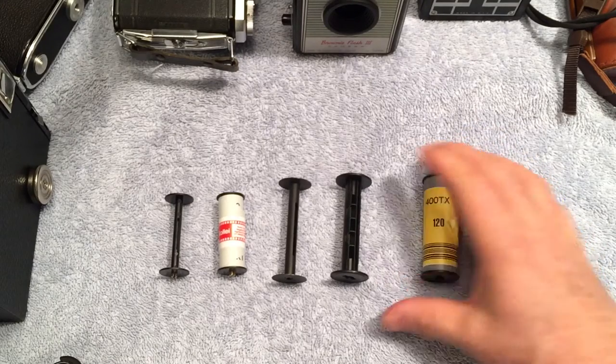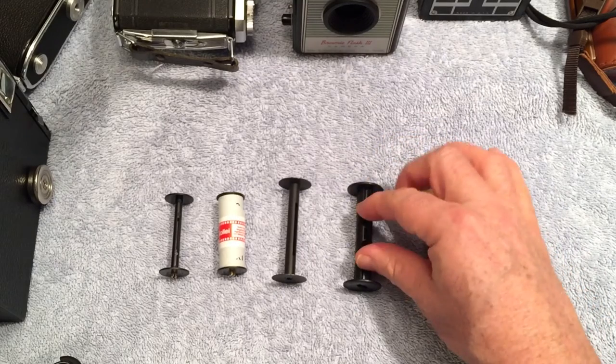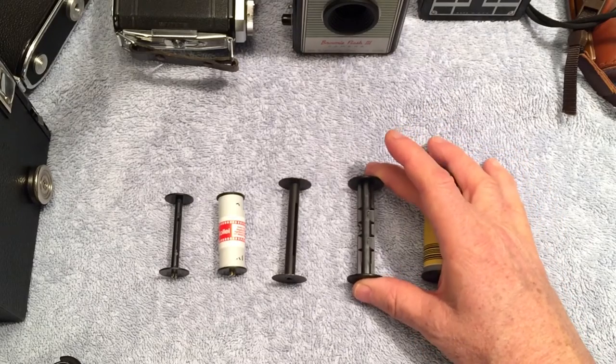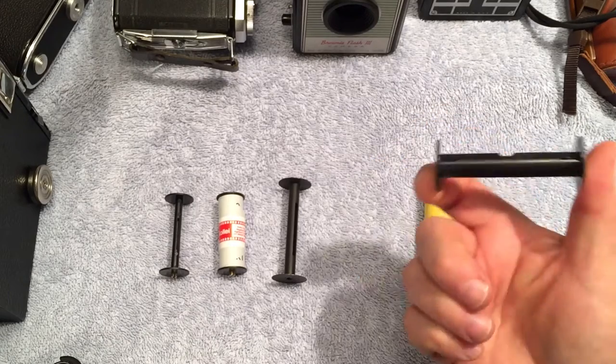One difference in those days was that the spindle part of the spool was made out of wood and the end flanges were made out of metal. It went through a couple of iterations where eventually they became all metal, and today they're plastic.